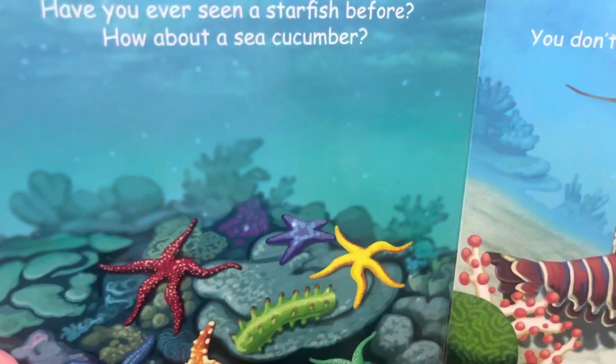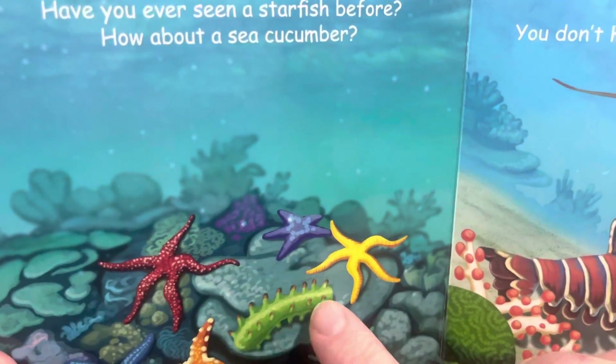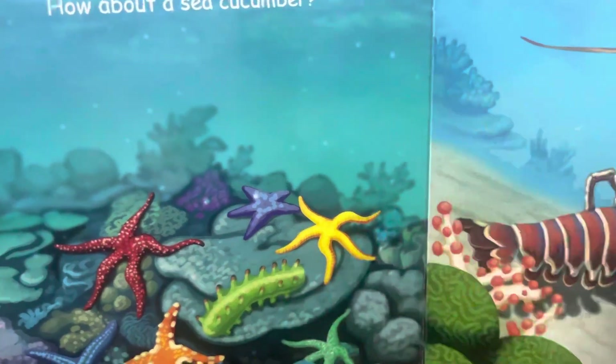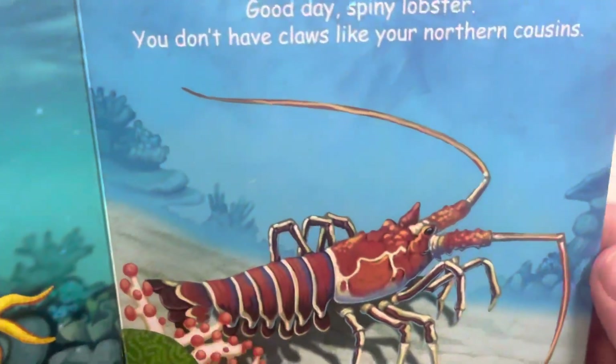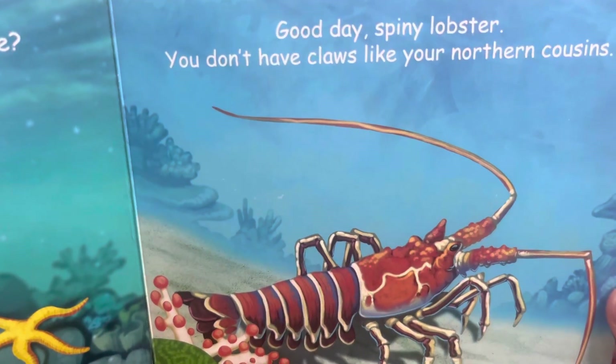Have you ever seen a starfish before? These are starfish. How about a sea cucumber? It looks like a cucumber we would grow and eat. Good day, spiny lobster — you don't have claws like your northern cousins.